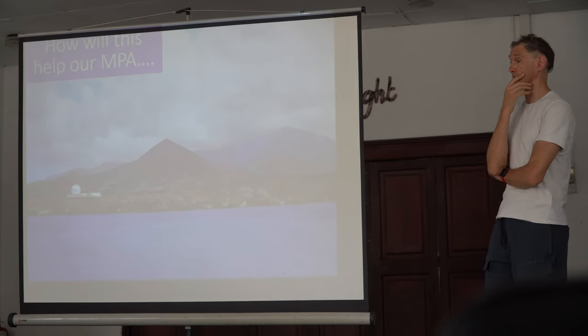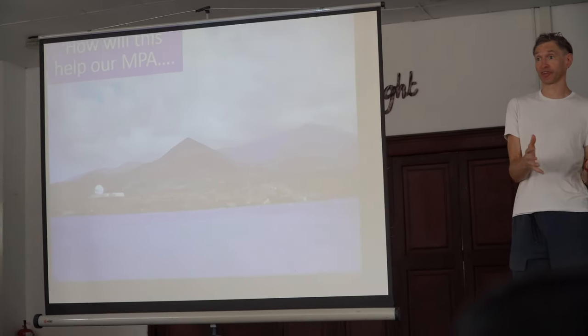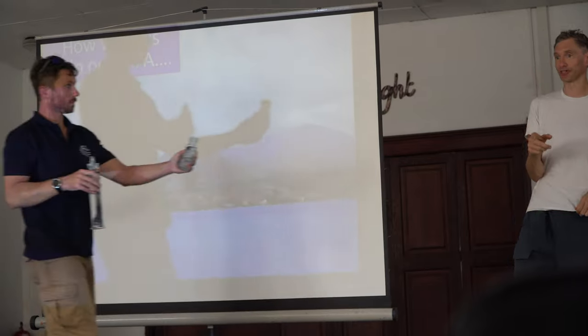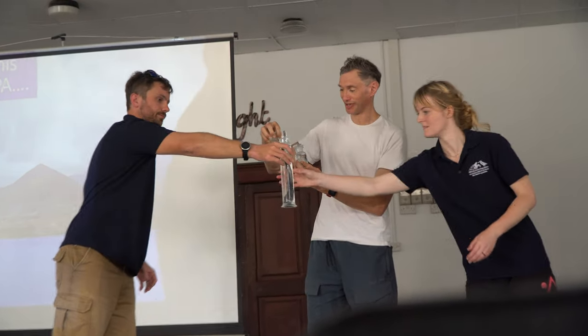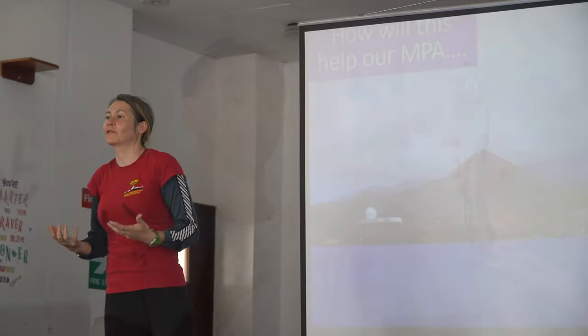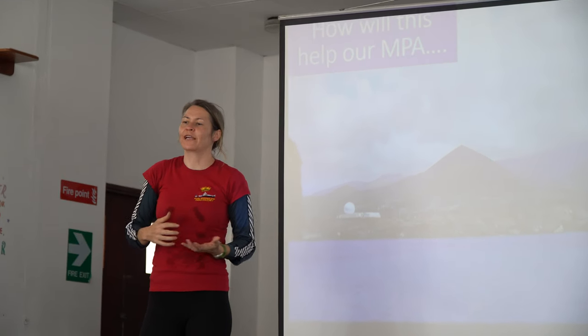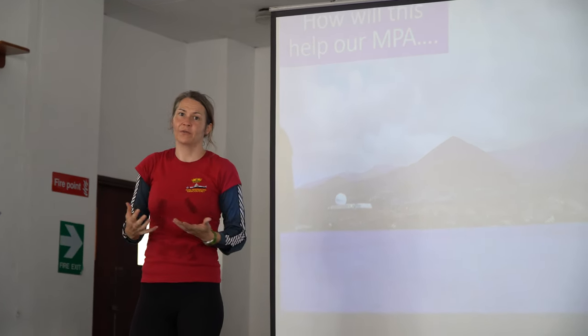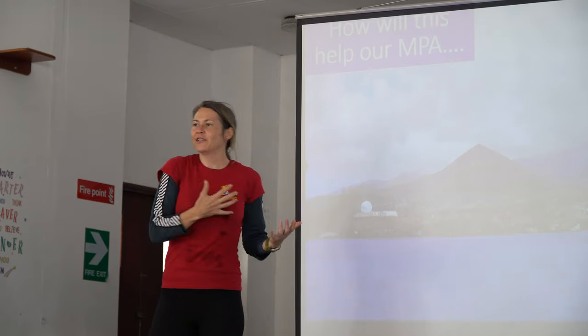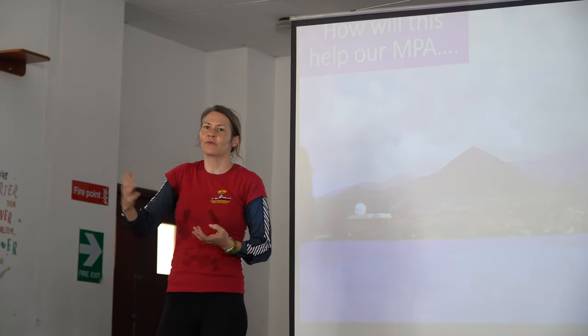All data will be put online and made available to scientists worldwide. Among the specimens on display are lantern fish, hatchet fish, and a viper fish — which has the biggest tooth-to-skull ratio of any animal in the world. The goal is to ensure Ascension is a haven for these species and to use it as a baseline to show the rest of the world what they should be aiming for in places that haven't already been damaged.